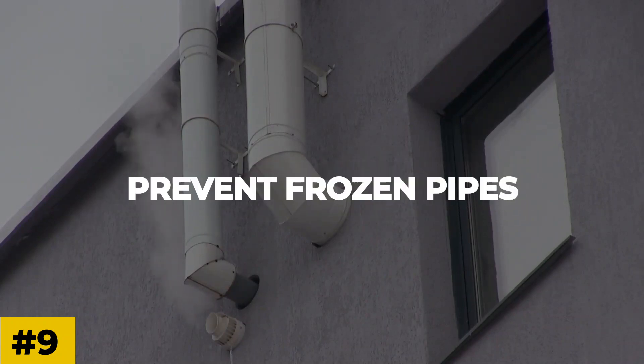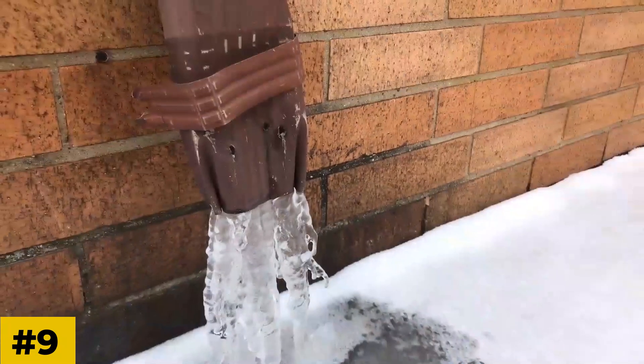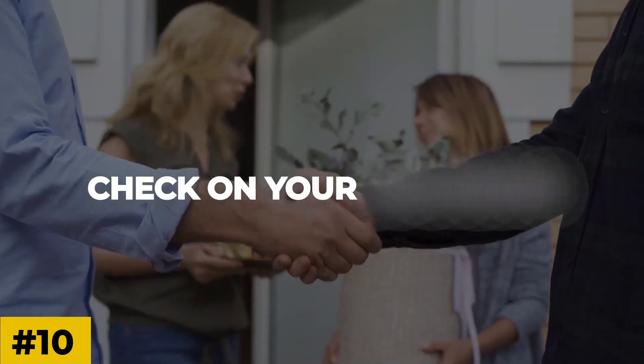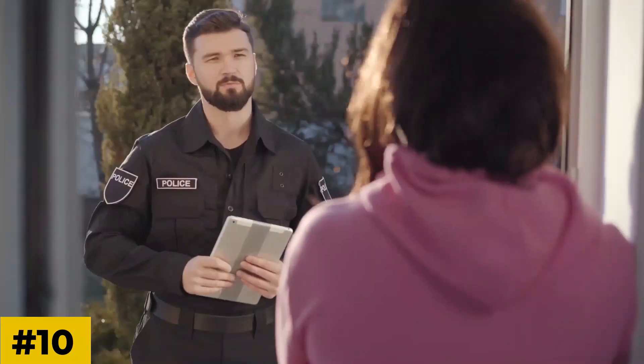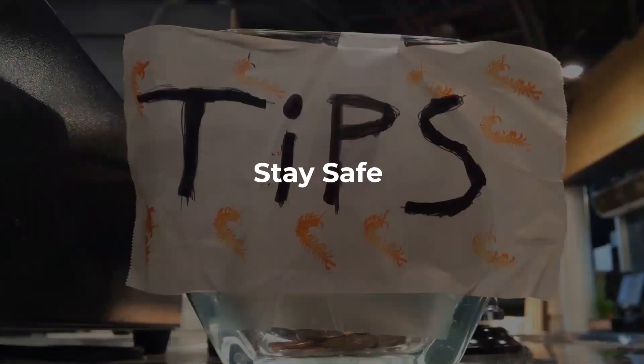Number nine: prevent frozen pipes. If you are in a blackout during the colder months, check and take steps to prevent your pipes from bursting. Number ten: check on your neighbors. During a blackout, it's a good idea to check on elderly neighbors — they might need some help. After you've connected with your friends and family to let them know you are safe, make sure to contact each other later if you plan to move to a shelter. Let your neighbors know where you're going.